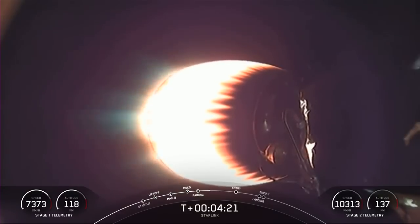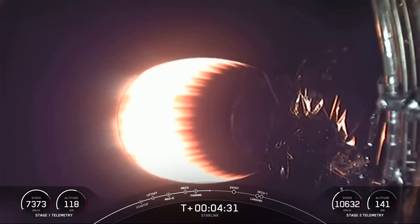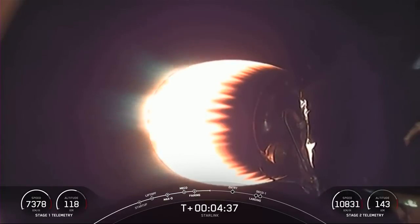Stage 1 is making its way back down to Earth, and today's mission marks SpaceX's 179th overall launch. The first stage booster supporting this mission previously launched Crew Demo 2, Anasys 2, CRS 21, Transporter 1, Transporter 3, and eight Starlink missions.